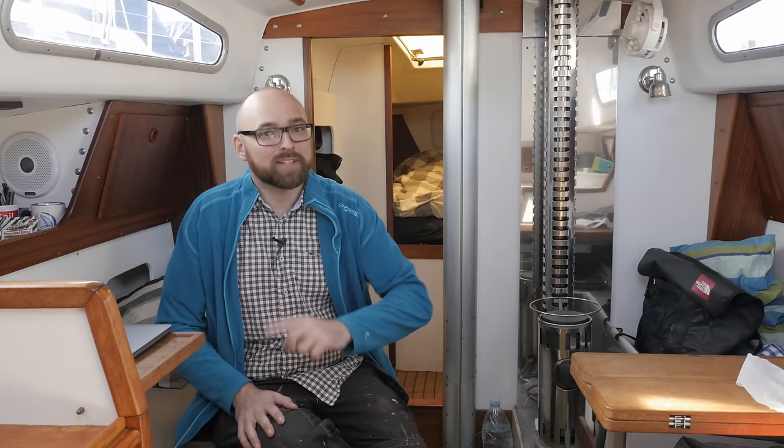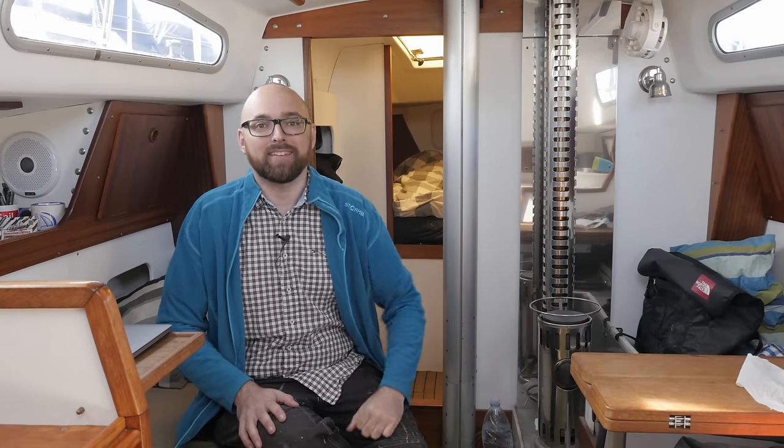Hi guys! It's been a while since I've started one of my videos here aboard Obelix. In a few minutes we'll head over to Athena, the 38-foot sailboat I'm busy fixing up right now. But before we do that, there's something awesome here aboard Obelix I want to show you.